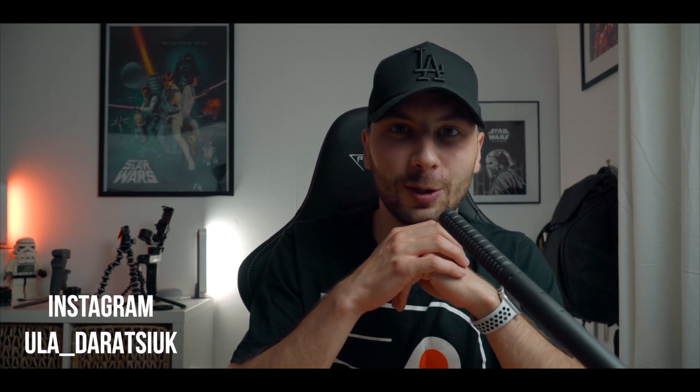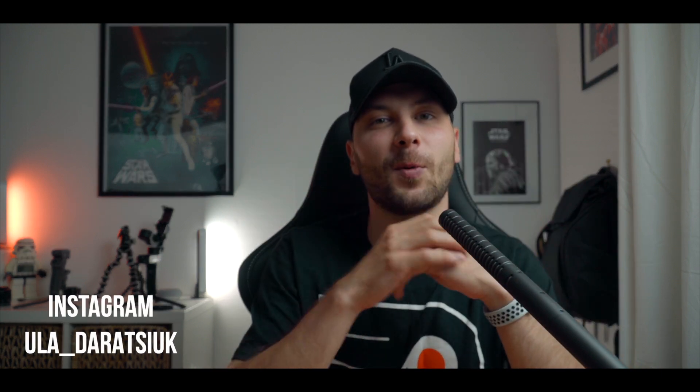What's up guys, welcome to my channel, hope you're all doing great. Today we have quite an interesting topic — we will try to compare the Sony A7R4 with the Sony A7S3, which was released just a day ago.